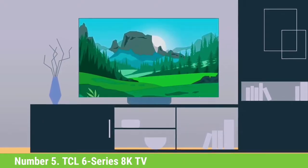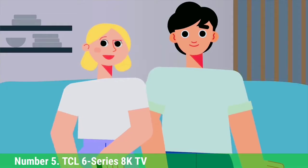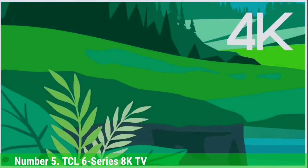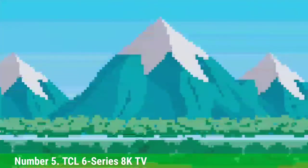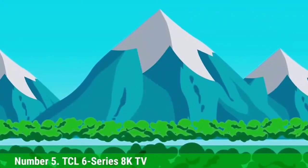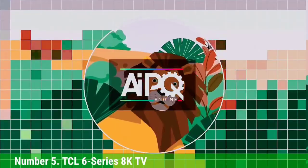Unfortunately, TCL hasn't told us yet when the TVs are going to hit store shelves or how much they're going to cost. When asked to ballpark it, TCL has said the TV will still be around the same price, but that number could be a bit higher than past years. Even if the new 6 Series ends up costing a few hundred more than last year, it will still be the cheapest 8K TV on the market by a mile. We're incredibly excited about it and can't wait to hear more.